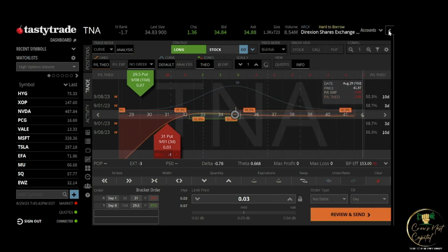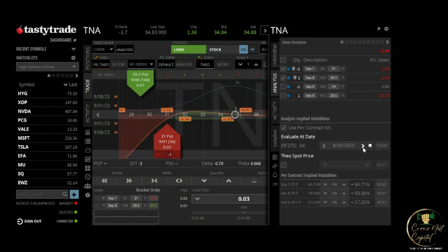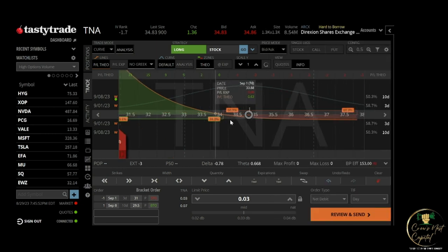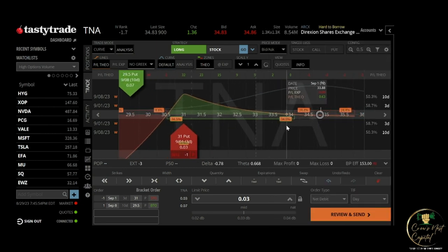This is what it looks like in the risk graph — this is your standard risk graph for a diagonal. You make the most money at the short strike, and you'll lose about twice as much at the long strike in this example. If it goes up, you get to keep the credit, which was two dollars.